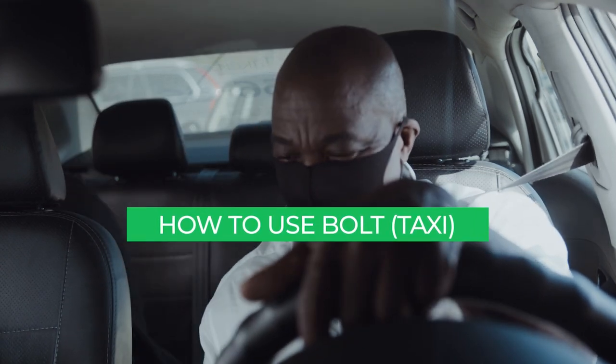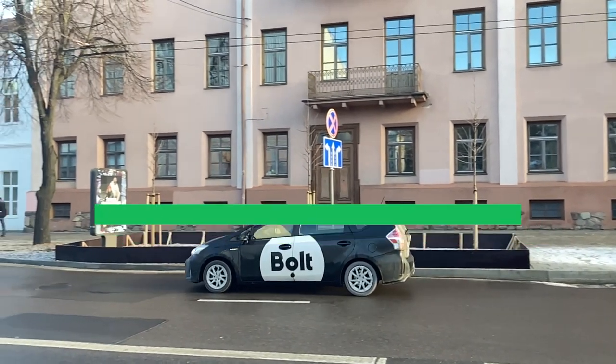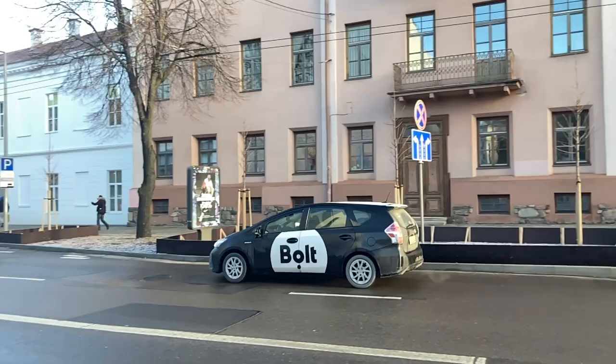So for those unfamiliar with it, let's quickly go over how to use Bolt. And if you know how to use Bolt already, the second half of this video has some tips and suggestions which you may find useful.